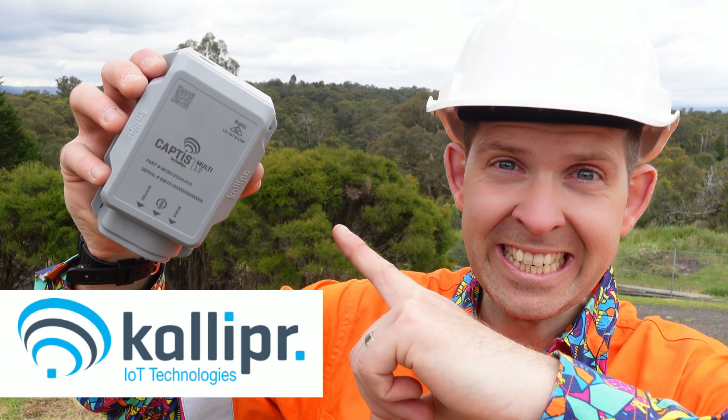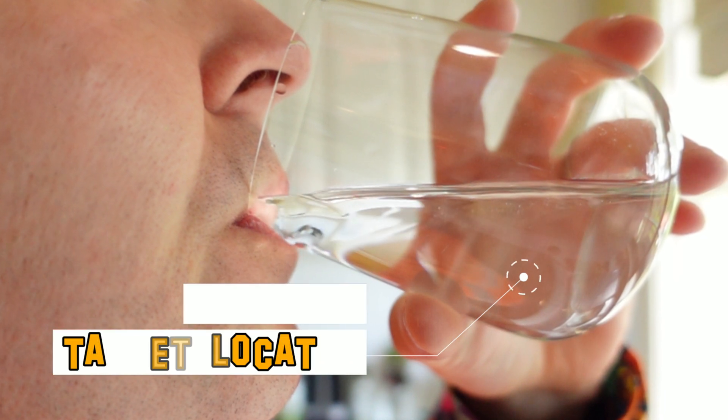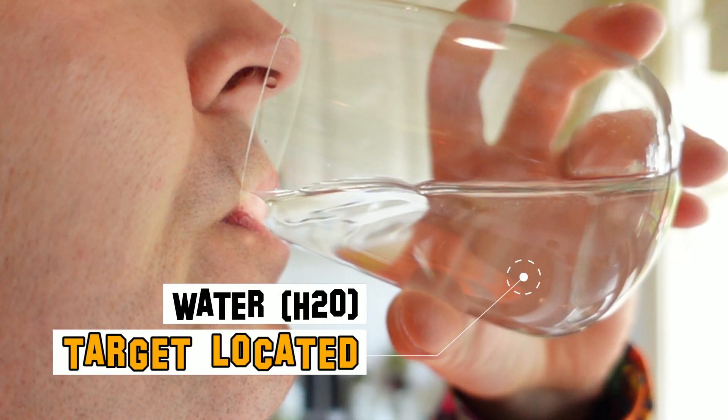This video is sponsored by Caliper. Water — it's essential for all living things on this planet, and arguably the most valuable commodity that we have.